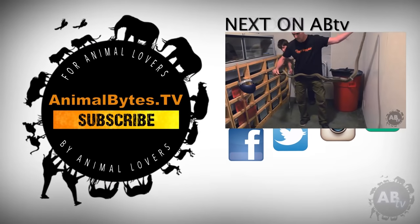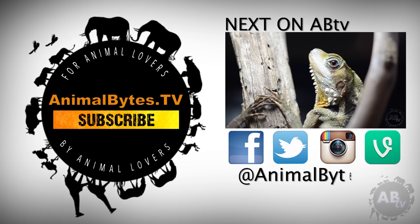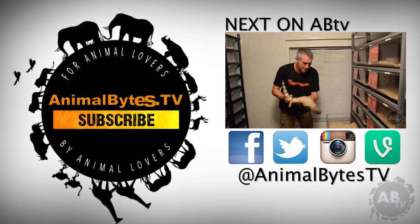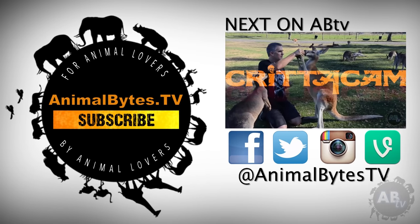Hi, I'm Peter Burch, an Aussie bloke who loves wildlife. My respect for nature started when I was a young boy in rural New South Wales, and since then it's exploded into an obsession. New episodes every Thursday, only on Animal Bites TV.